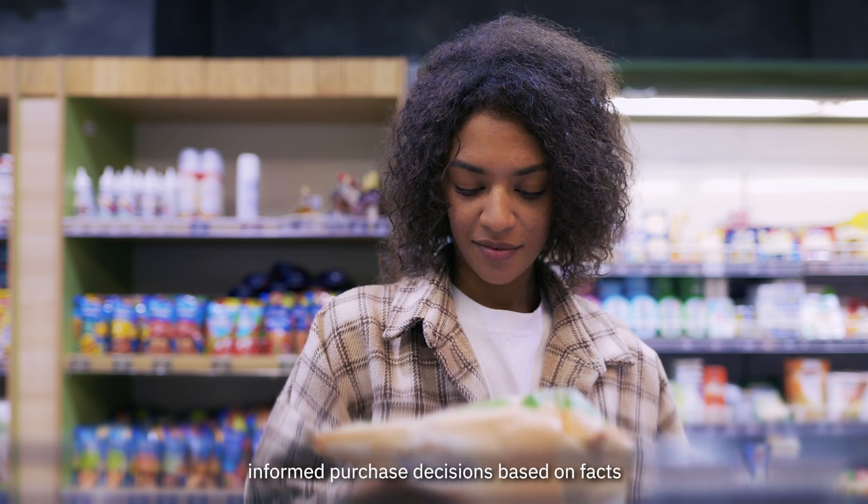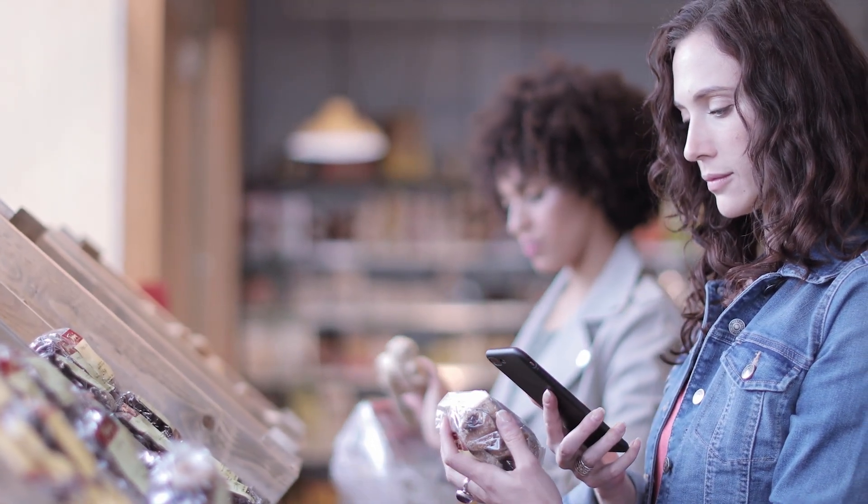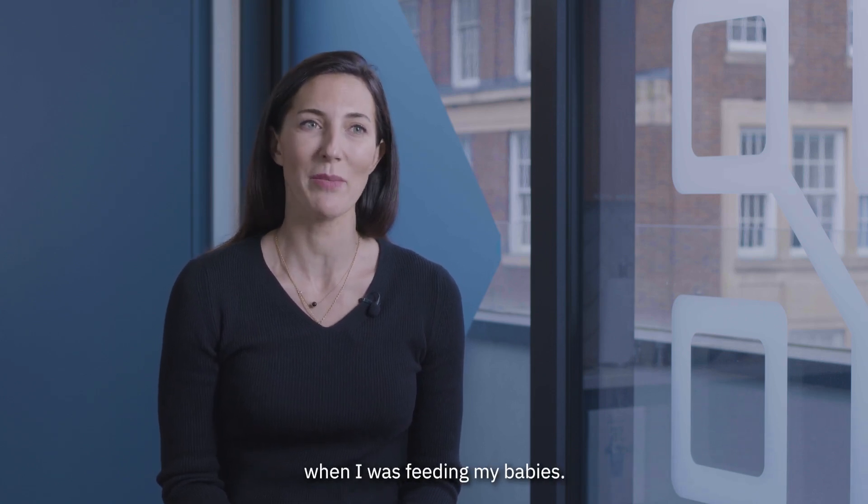Now consumers can make informed purchase decisions based on facts and not on shiny packages. As a mom, I would have loved to have such a solution when I was feeding my babies.